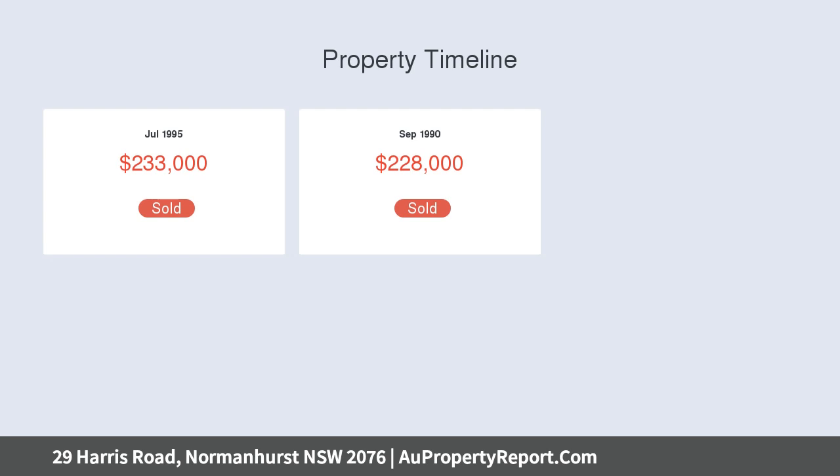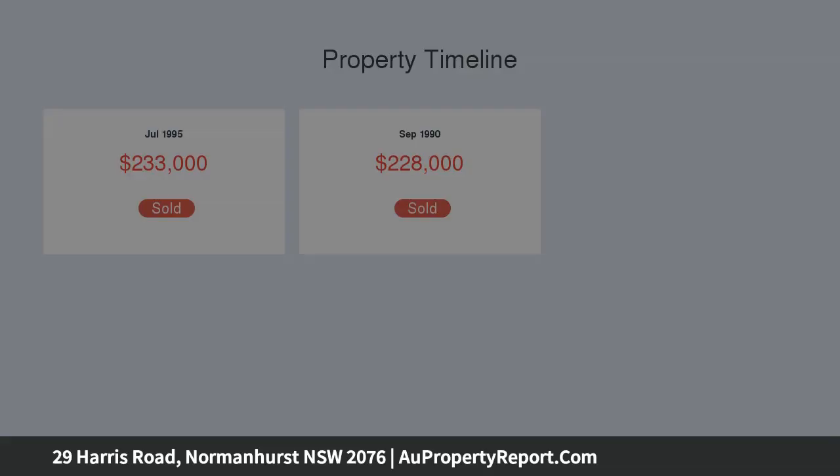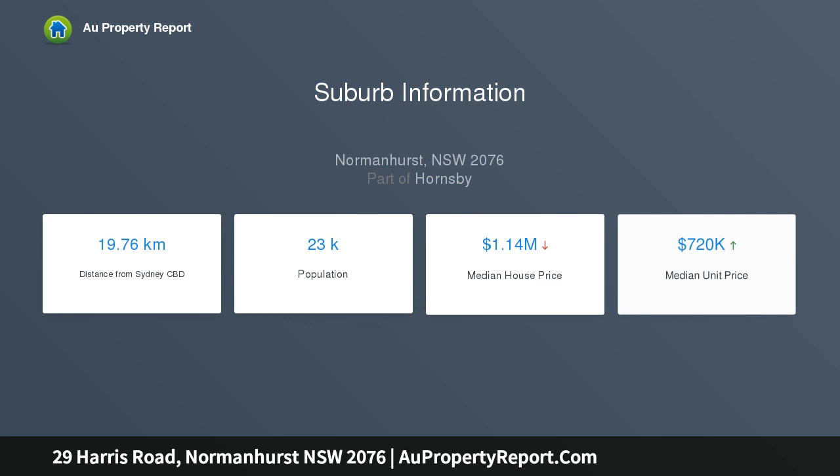dual living spaces, superb open-plan living and an immense entertainer's deck that rests under the shade of a magnificent cypress tree.